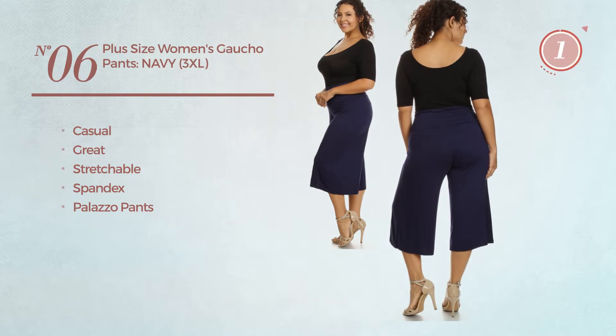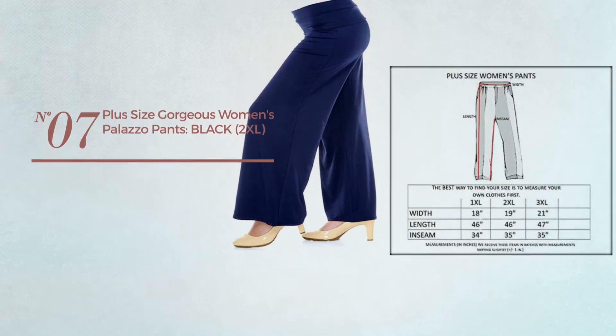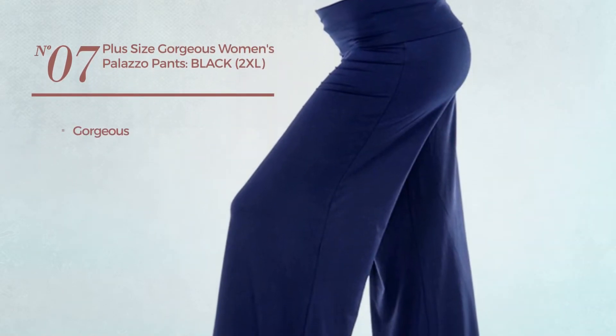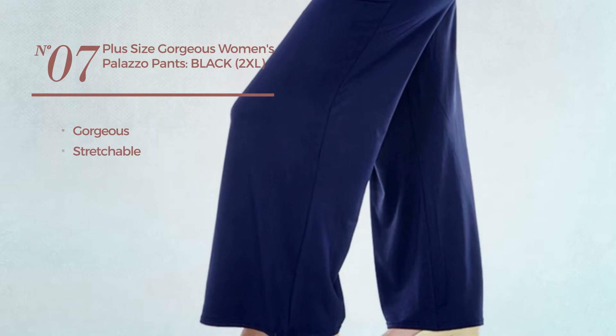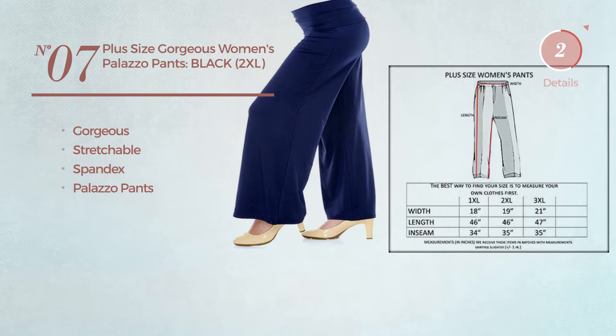Number seven: featuring a gorgeous design produced with stretchable spandex with palazzo lines of pants, available in black color.